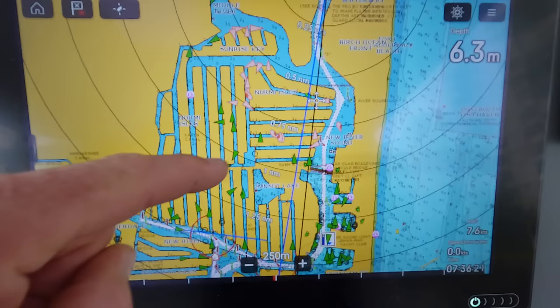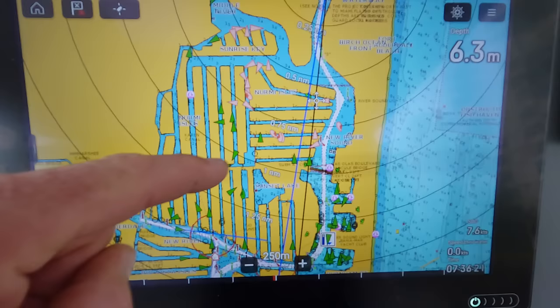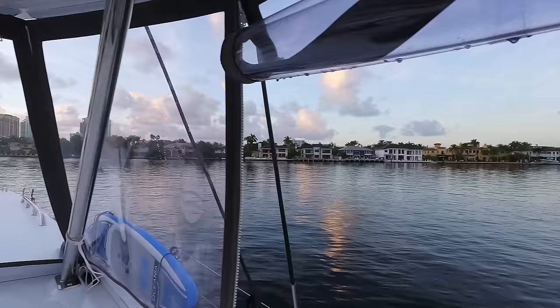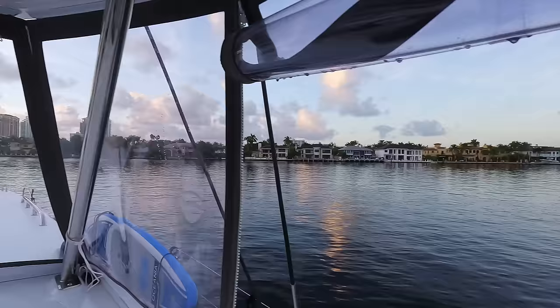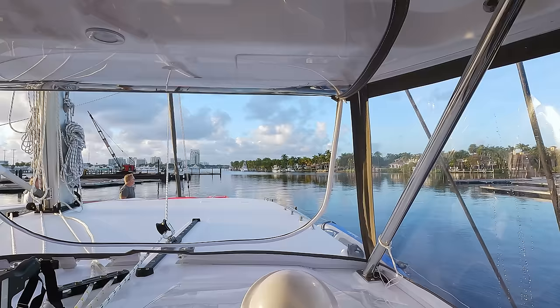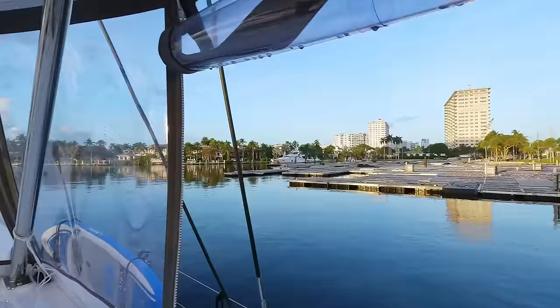Still going through the channel, passing houses with docks, then wider sections with bigger hotels and apartments. Bridge number four cleared. Now we're going to the fuel station to get some diesel, and then one last bridge and we're in the open ocean.